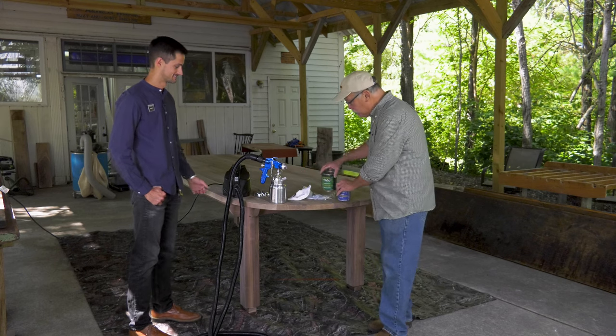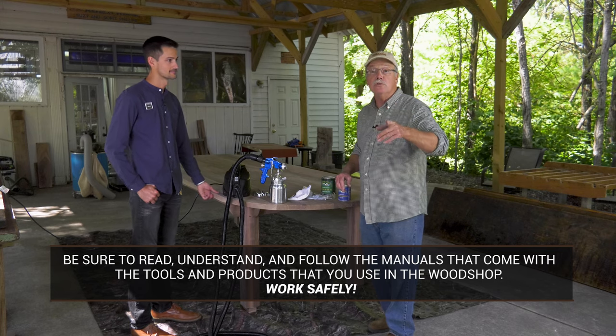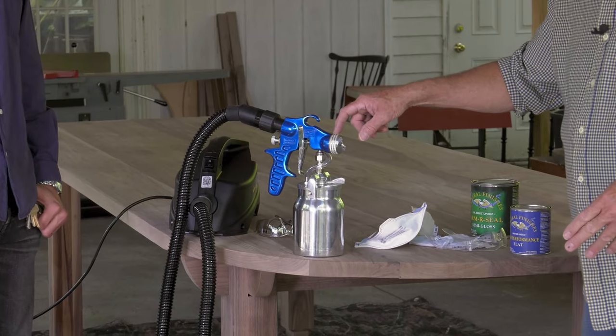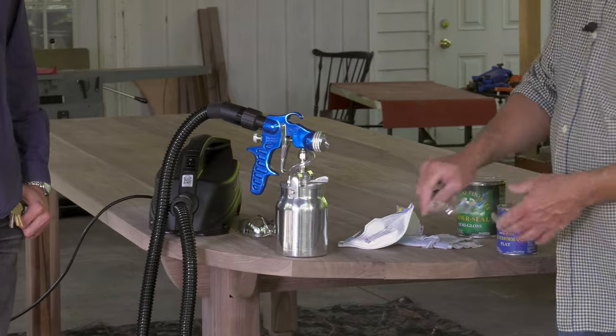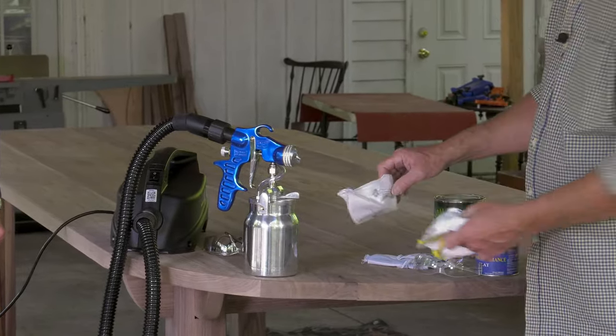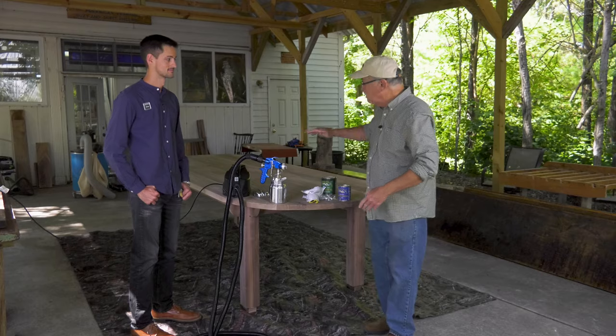Here's the deal: be sure to read, understand, and follow all the instructions that come with the tools and products you use in your wood shop. Work safely. We're going to be using a high-volume, low-pressure spray system today. Have to wear safety glasses with side shields and N95 masks — that's an important thing. We're working outside with great ventilation.